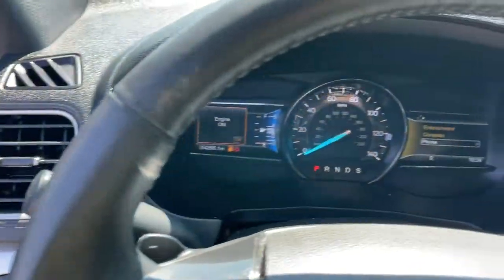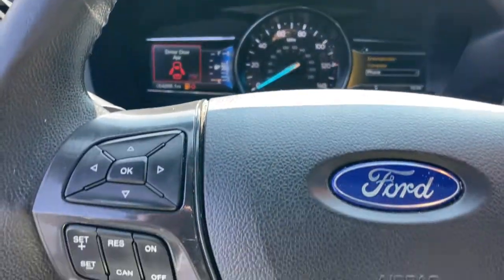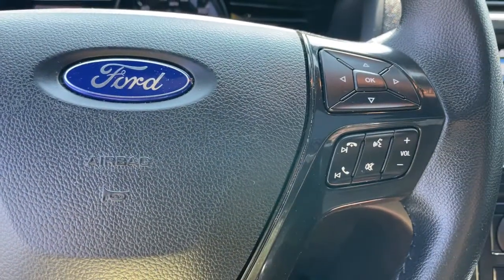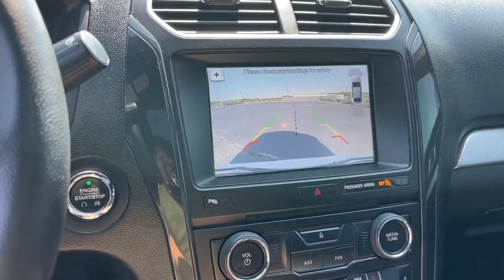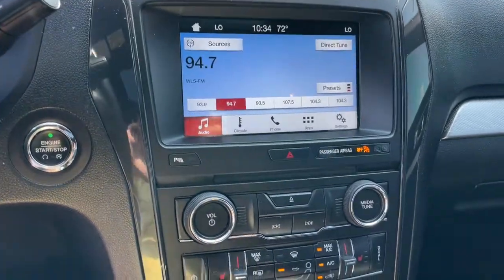These are just some of the great options this vehicle comes with: aluminum wheels, electronic stability control, trip computer, power windows, bucket seats, four-wheel disc brakes, and power steering. Feel confident on every journey when you're behind the wheel of this Explorer. Treat yourself to a test drive today — our friendly staff will give you an outstanding customer experience.